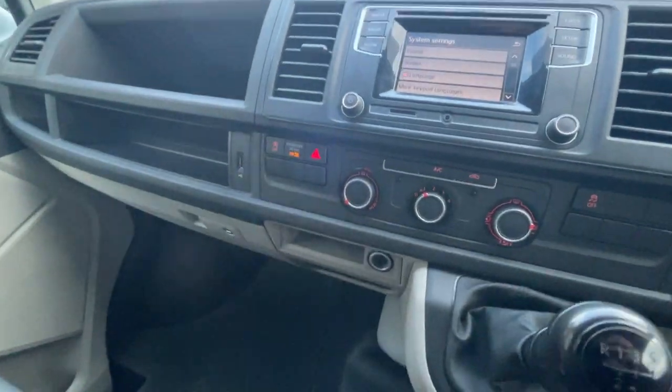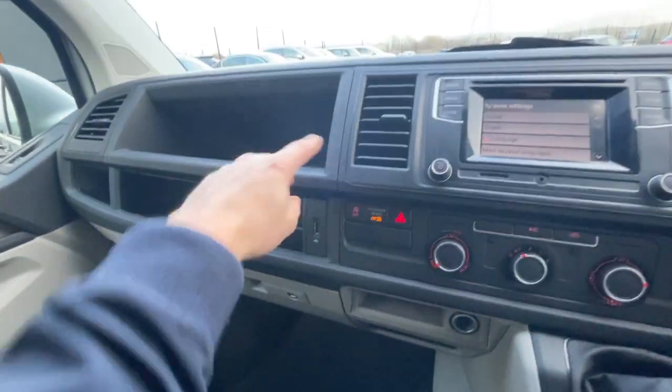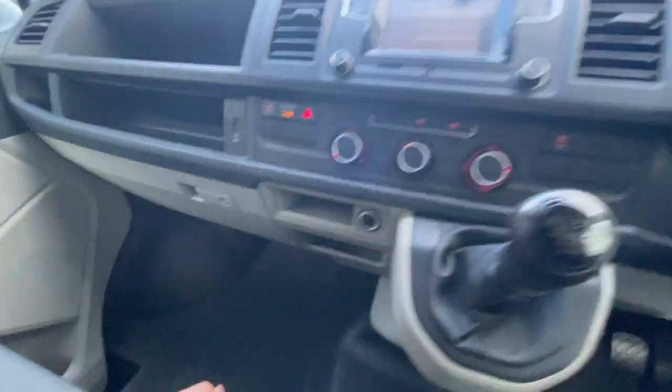Traction control off, climate control, stop and start button, 12 volt plug socket, storage compartment all the way around here as well, USB port, 5-speed gear knob, and a mechanical parking brake.